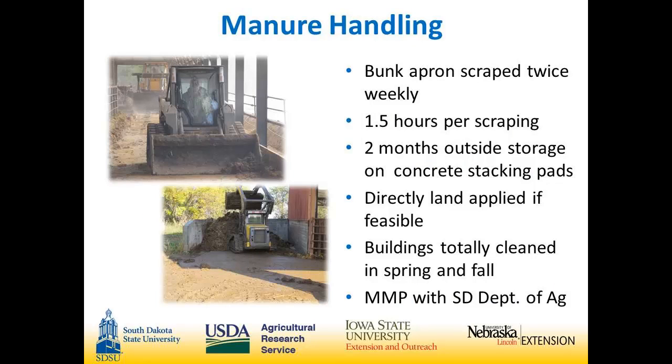We scrape the apron twice a week, which takes about an hour to an hour and a half. In the summertime during late summer and early fall, we can get by with scraping once a week. We have two months of outside storage and stacking pads on each end of both buildings, and then directly land apply if feasible.